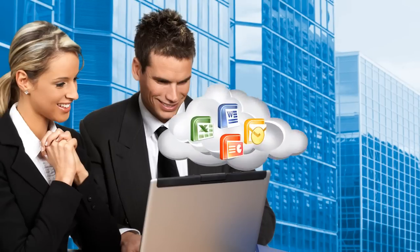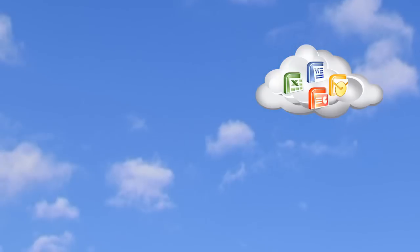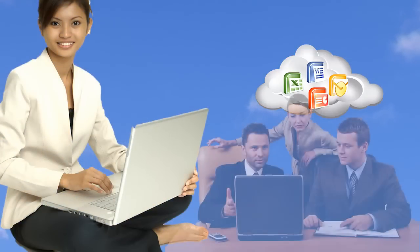Cloud services are as simple as connecting to the internet and using the available resources, just like you would with utilities. With cloud services, you can have all your critical business tools, including email, all in the cloud. This makes it easy for your staff to collaborate, share, edit, and publish documents in a unified system.